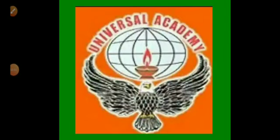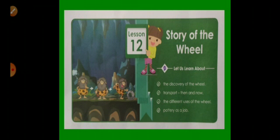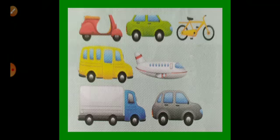Welcome back kids. Today we are going to learn EBS subject, and in this subject we will learn Lesson 12: Story of the Wheel. In this lesson we will learn about the discovery of the wheel, transport then and now, the different uses of the wheel, and pottery as a job. We will see these points one by one.